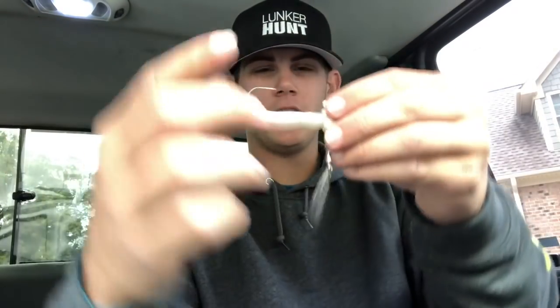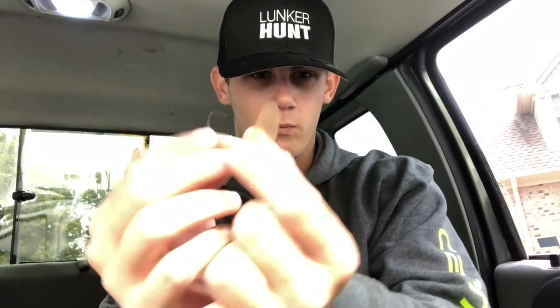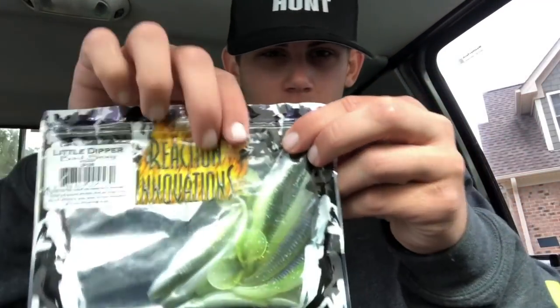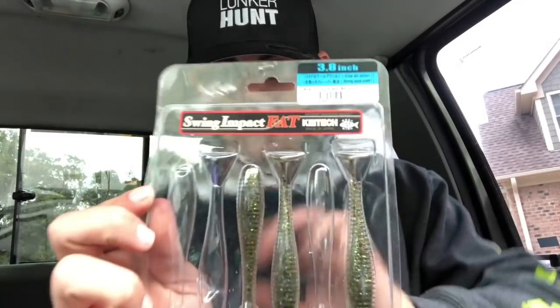Another way I like to rig swim baits is on a fish head spin — you've got your blade down there — and also from Fish Head, you've got the Fish Head Scrounger head. This bait kind of walks as it swims; it's hard to describe but fish really love it and a lot of people don't know about it. I've also got Kytex swim baits — these are a bit more expensive but they last a while, are made really well, and have great action that fish love.